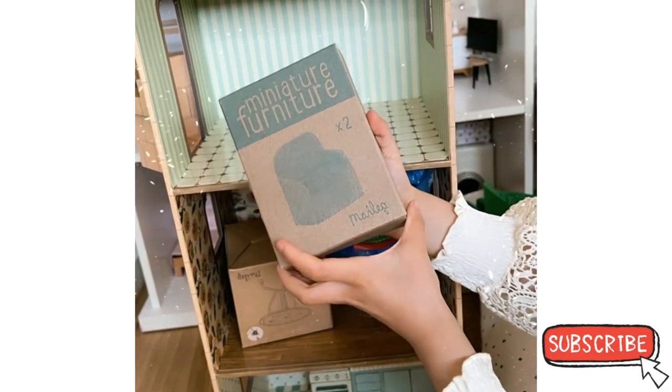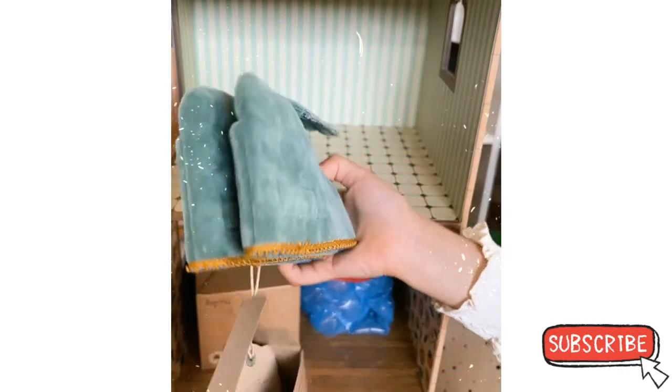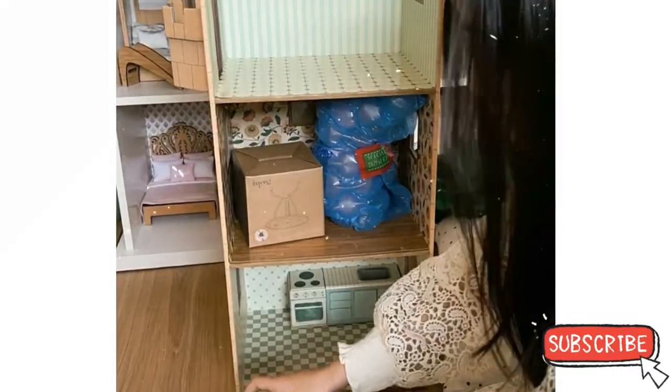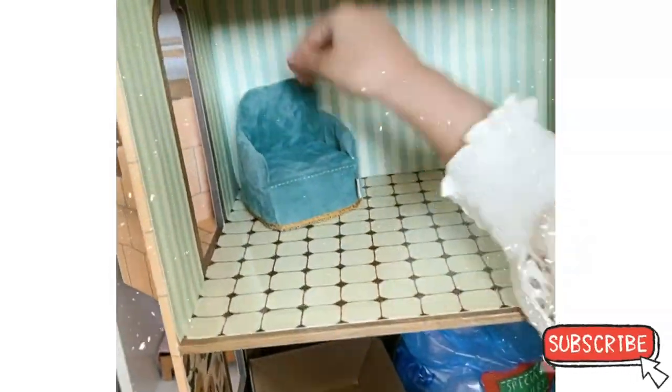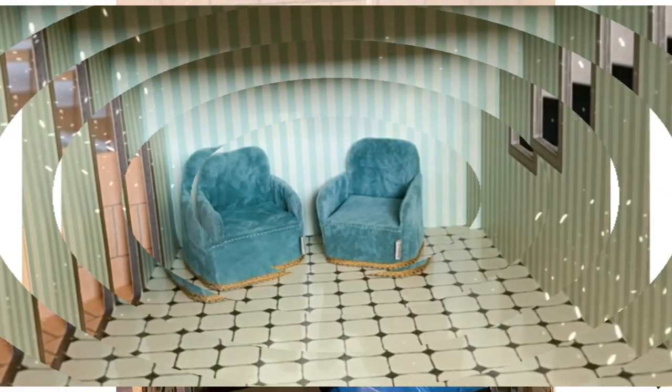I wonder how it's going to look like when I open it. Oh, it's like you have to make the chair. Ta-da! Here's the little chair. Okay, I'm just going to put it like that. I think that's cute — yeah, that looks nice.